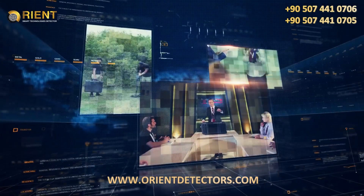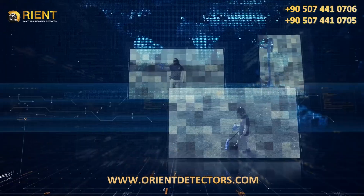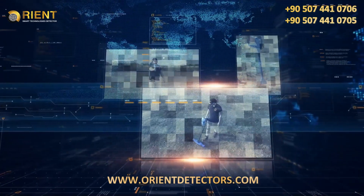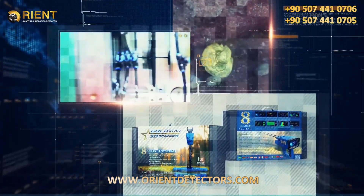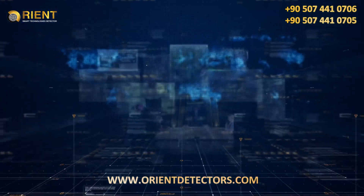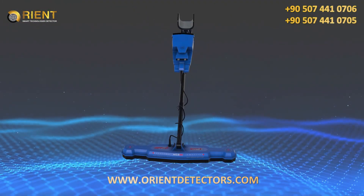The engineering, research and development team at MegaDetection: a dream is now a reality with GoldStar 3D Scanner, a comprehensive metal detector with multiple detection technologies within one device that provides prospectors with all the necessary tools to detect buried treasures.